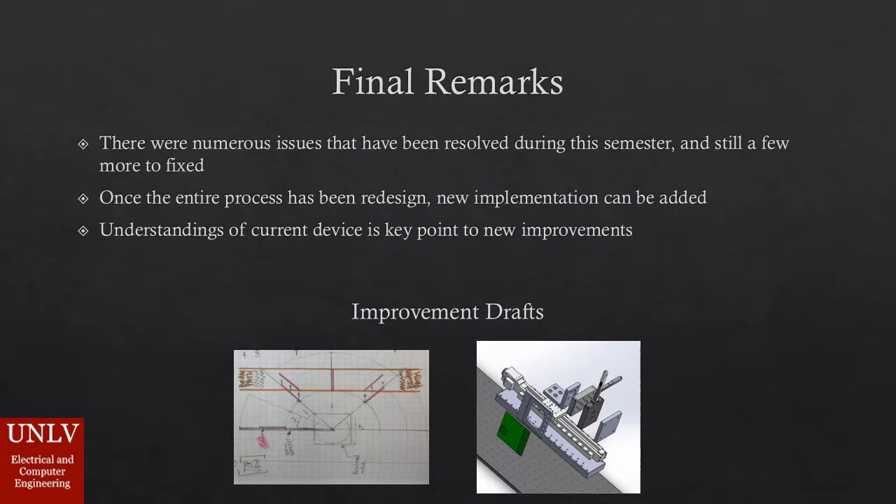In final remarks, numerous issues were found on the platform upon receiving and inspecting it carefully. Many of them have been resolved during the semester, but a few more remain to be fixed. Once the entire process is in condition to work automatically, new implementations and improvements can be added. Understanding the operation of the current device in depth was a key point to start the new improvements.